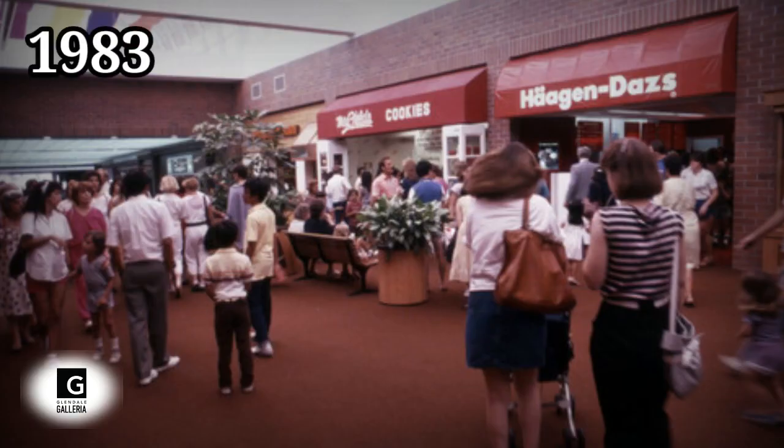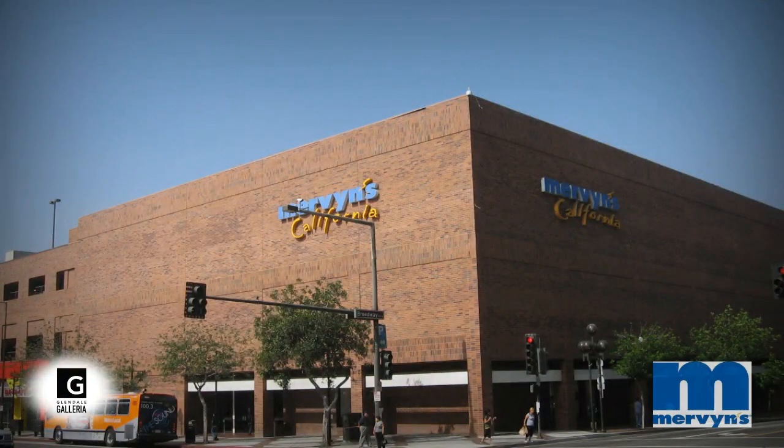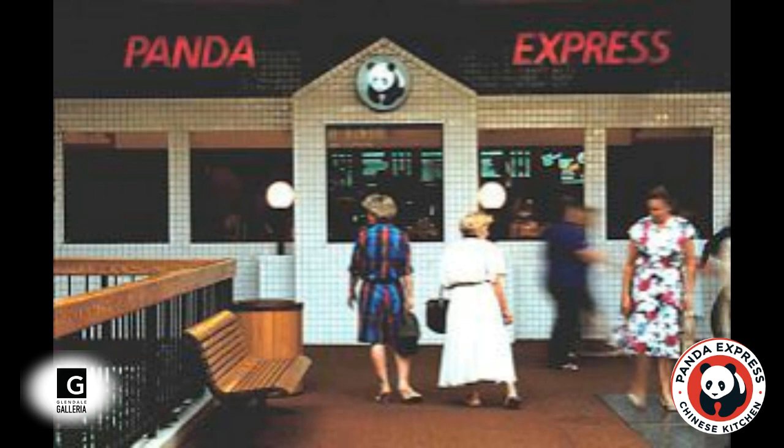By the late 1970s and into the 80s, the Glendale Galleria would become a regional shopping center powerhouse. By 1983, the Galleria would get its first expansion called the Galleria II, which expanded a wing of the mall and added another anchor store. The 75,000 square foot Nordstrom's opened along with Mervin's, who completed the expansion. Also in 1983, the very first Panda Express restaurant opened in the Galleria II.